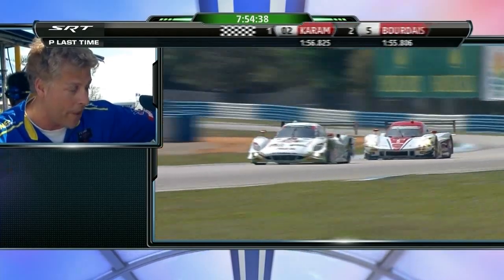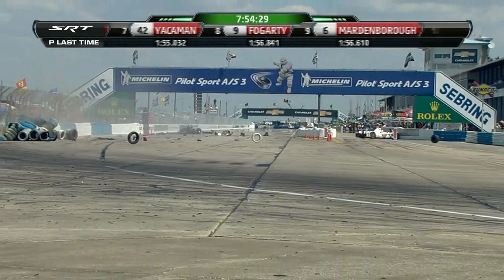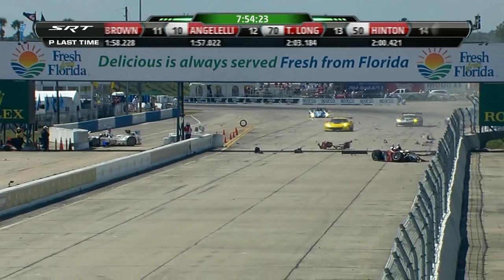I'll go back to the booth — this is a big one, guys. I don't know where that car on the straightaway is, but that hit a ton. Really bad hit. Car on the right heavily damaged, car on the left heavily damaged.